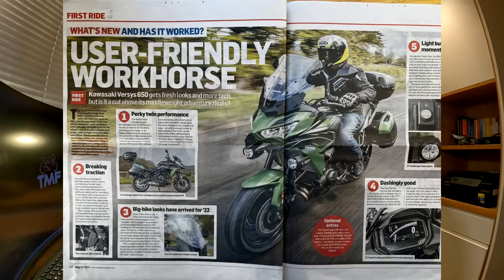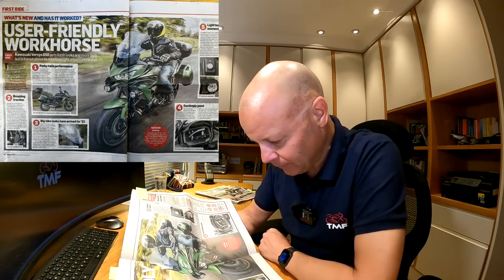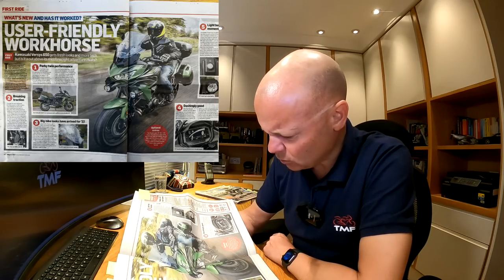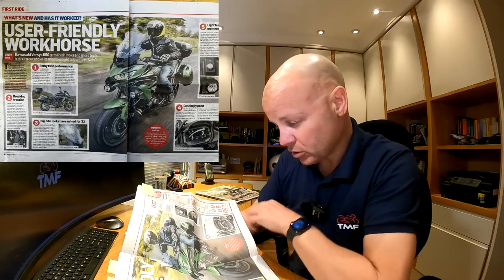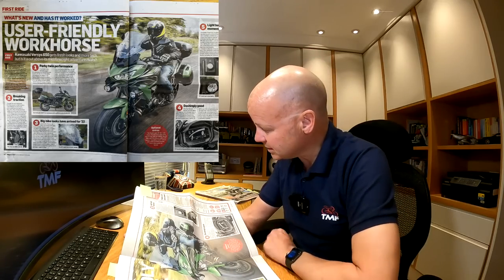Next up: User-Friendly Workhorse — Kawasaki Versys 650 gets fresh looks and more tech, but is it a cut above its middleweight adventure rivals? I would say no. The Versys 650 has been around for ages — it's a great, reliable workhorse, but these fresh looks just mean it now looks more like the Versys 1000, which I never really liked. Put it up against rivals like the Yamaha Tracer 700, which I recently rode and loved, and the Triumph Tiger Sport 660, which I also rode earlier in the year — I think they knock spots off the Versys in terms of tech, handling and looks. The Kawasaki Versys 650 is £8,155. Let's see what MCN say.